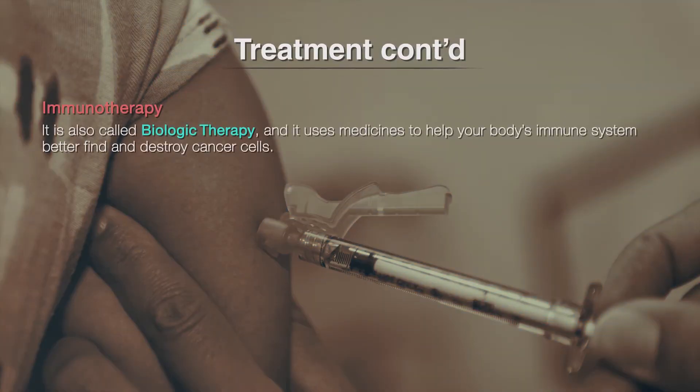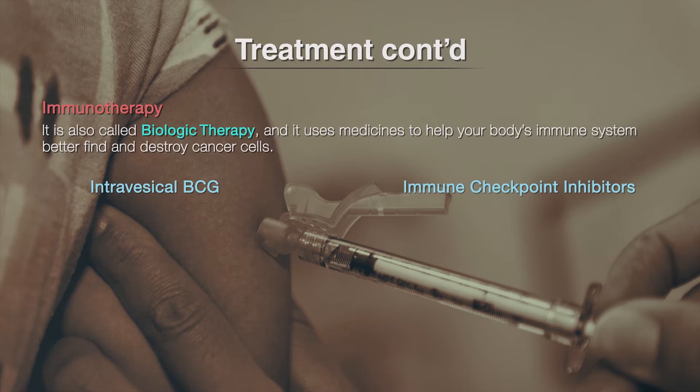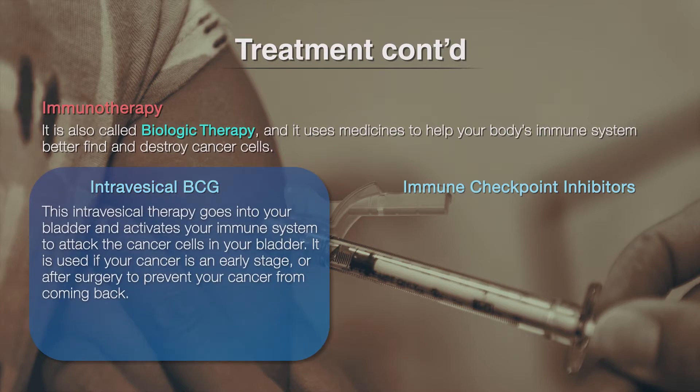Immunotherapy, also called biologic therapy, uses medicines to help your body's immune system better find and destroy cancer cells. Immunotherapies that treat bladder cancer include intravesical BCG and immune checkpoint inhibitors. The most common immunotherapy for bladder cancer is called Bacillus Calmette-Guérin, or BCG. BCG is a bacterium similar to tuberculosis. This intravesical therapy goes into your bladder and activates your immune system to attack the cancer cells in your bladder. It is used if your cancer is in early-stage or after surgery to prevent your cancer from coming back.